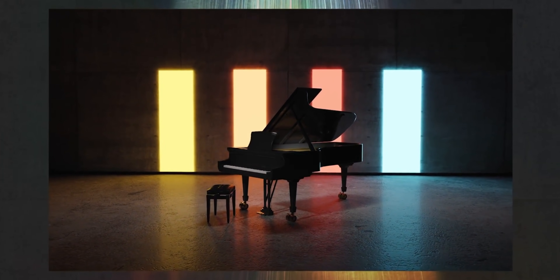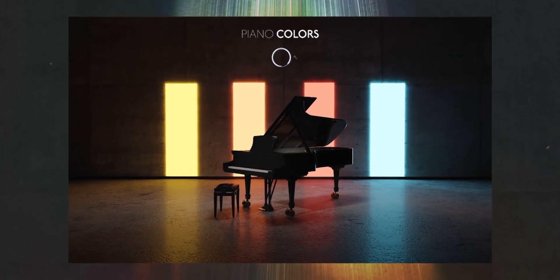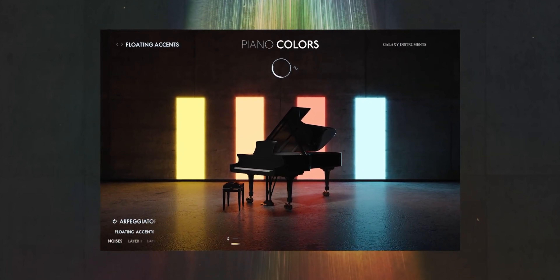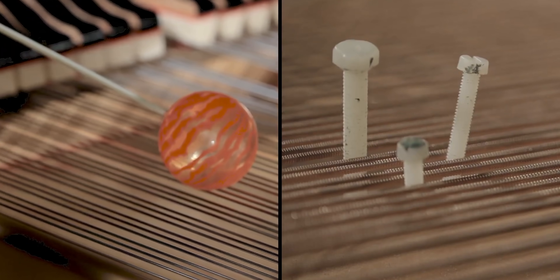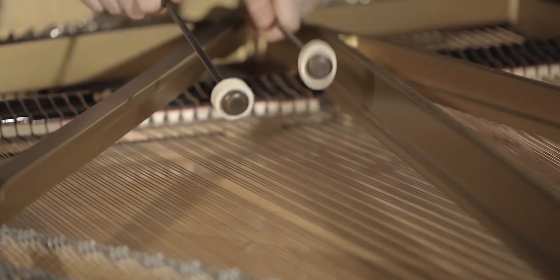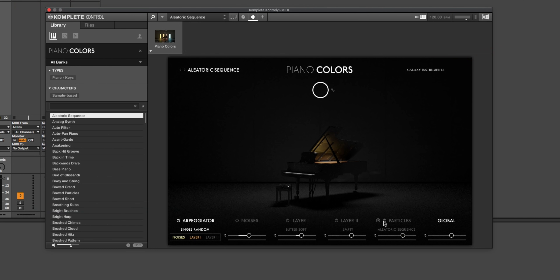Native Instruments is on a roll with these releases. They just released a brand new piano called Piano Colors, from the makers of Una Chorda and Noir. So I know there are some huge fans out there. This is not just a recorded piano — it's much more, as you can tell from the Native Instruments video.